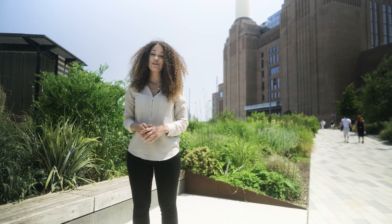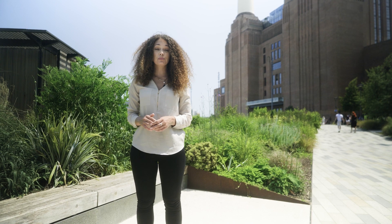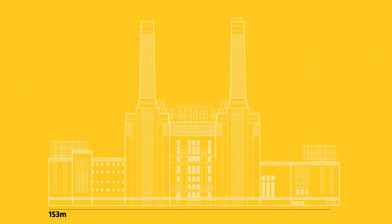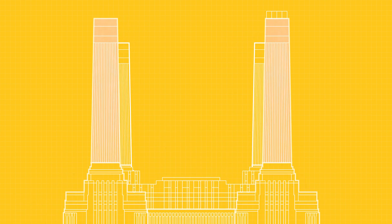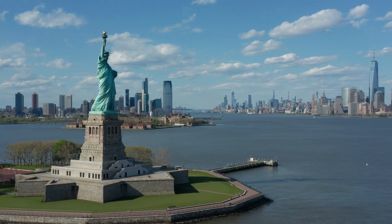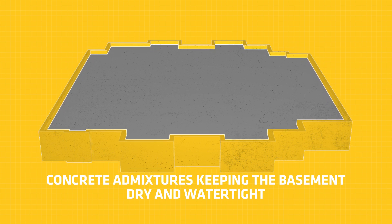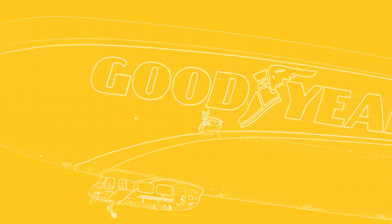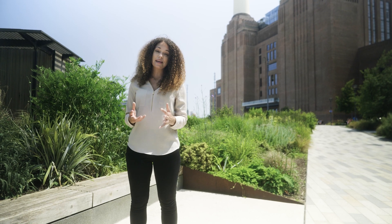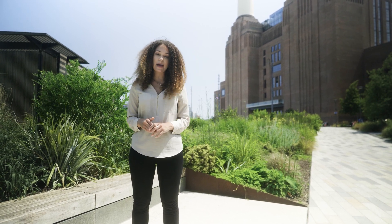30,000 cubic metres of concrete is exceptional. Battersea Power Station's footprint is vast, constructed with six million red bricks. The building measures 160 metres by 170 metres, with each of the four chimneys made from concrete standing taller than the Statue of Liberty. The volume of 30,000 cubic metres of watertight concrete is three and a half times bigger than the Goodyear blimp, and a colossal 3,750 times bigger than a concrete mixer. The scale of this basement is unparalleled — an outstanding achievement of epic proportions.